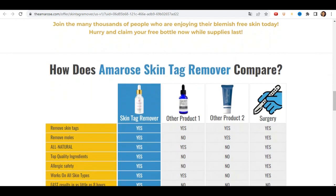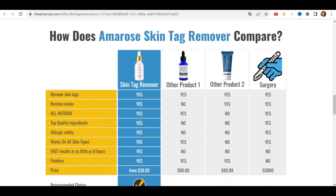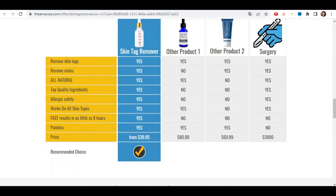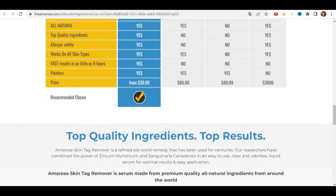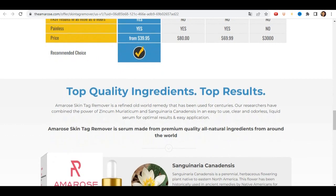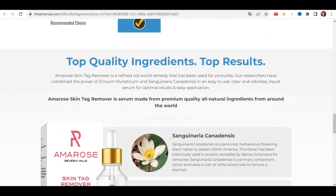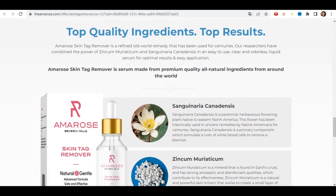Now I'm going to tell you my results with using Amarose skin tag remover. After a few weeks I started to notice that the places I was applying it were getting lighter, and this encouraged me to continue the treatment. After two months I no longer have any spots on my skin. Thanks to Amarose skin tag remover, I'm very happy. Remembering that results can vary from person to person — they recommend at least three months to see the results.